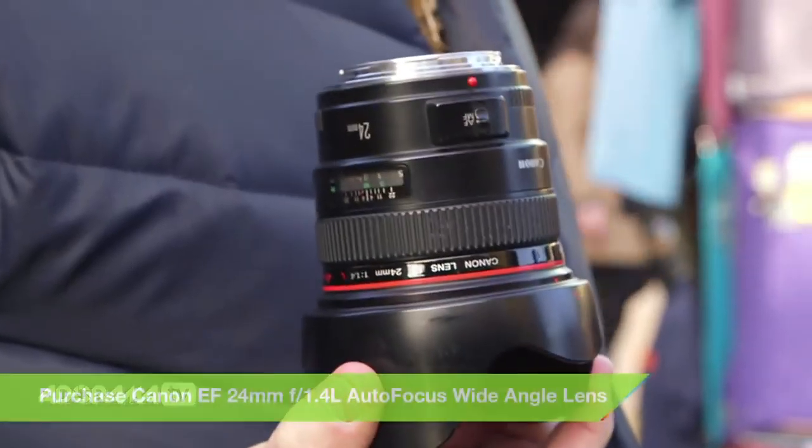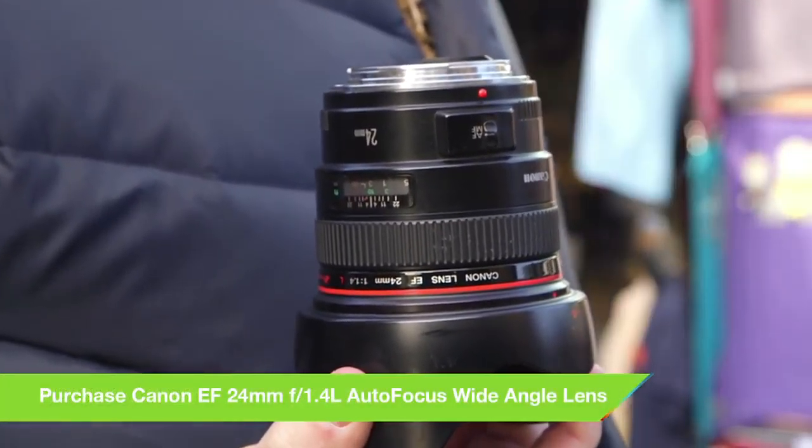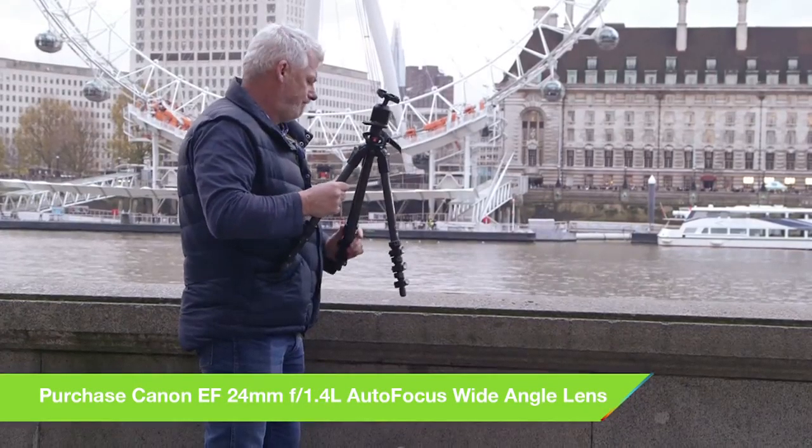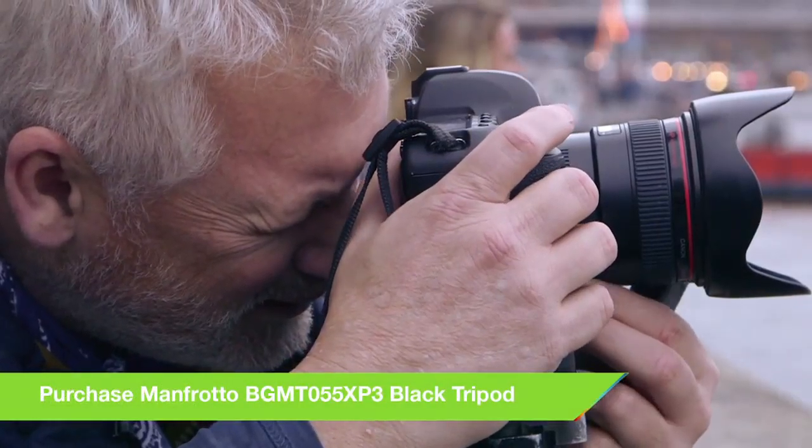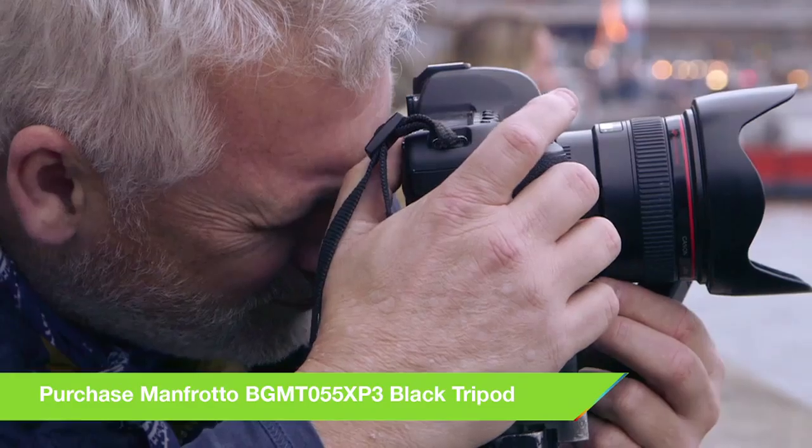Once you've found your location, it's time to consider a few of the technical aspects of what we want to achieve. What lens will I use? How much movement, if any, do I want to include in the shot? Is my tripod sturdy enough to carry my heaviest lens? Once you've crossed all these T's and dotted those I's, it's time to get down to making serious pictures.